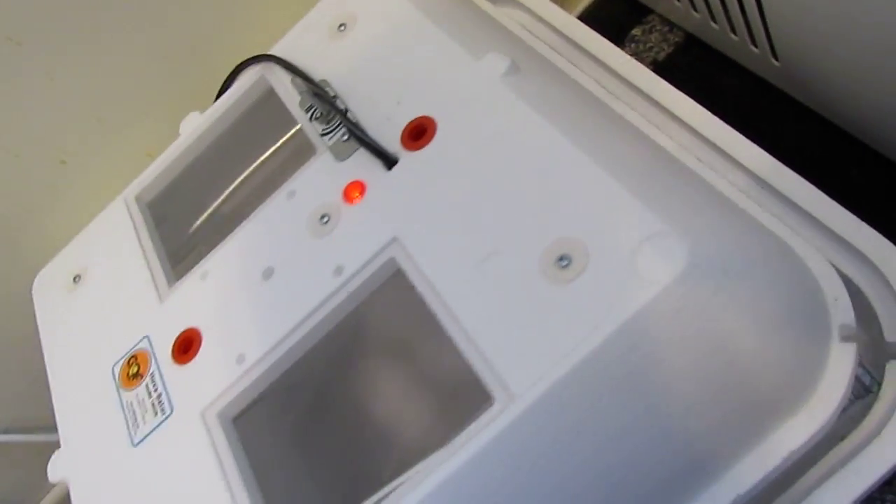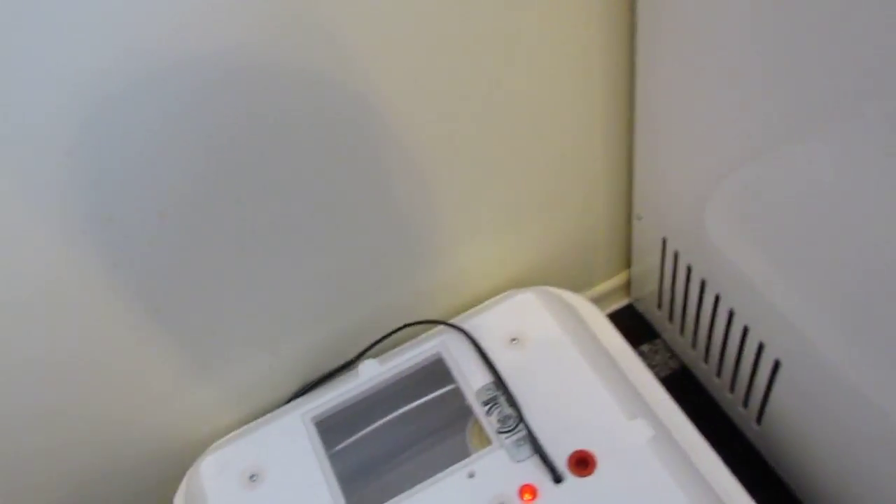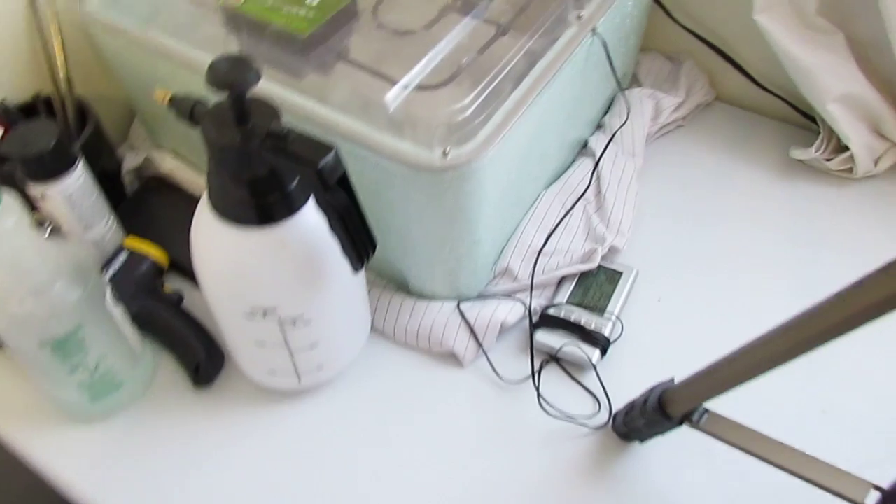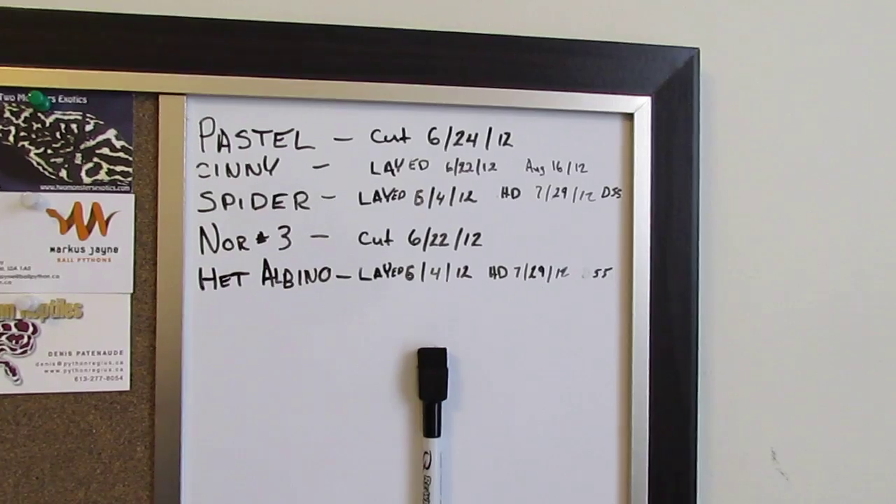The cinnamon was bred to a butter once, a pied once, and a bumblebee once, so I'm really looking forward to that clutch — it isn't hatching until August so we've got a little bit of time. The two other clutches in there are a nine-egg clutch from the het albino female and a four-egg clutch from the spider female. They're due to hatch on the exact same day — the 29th of this month.